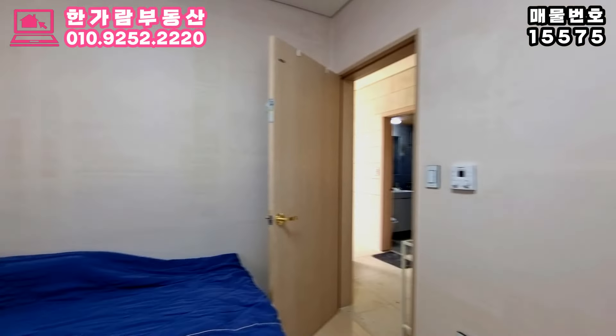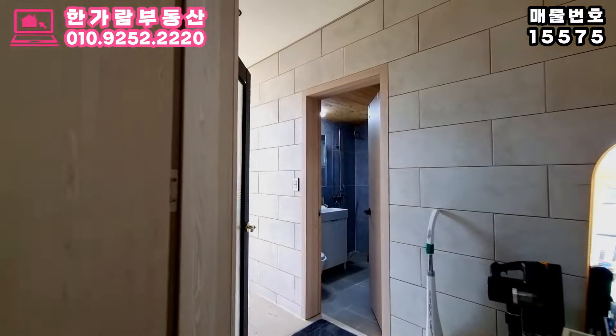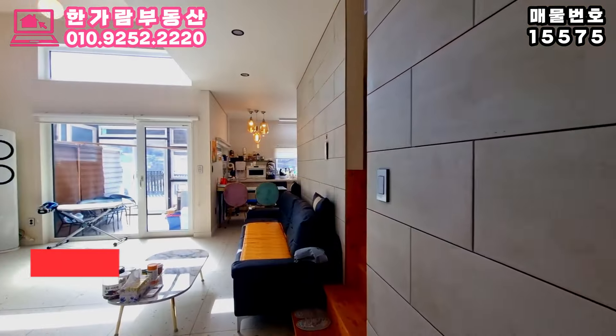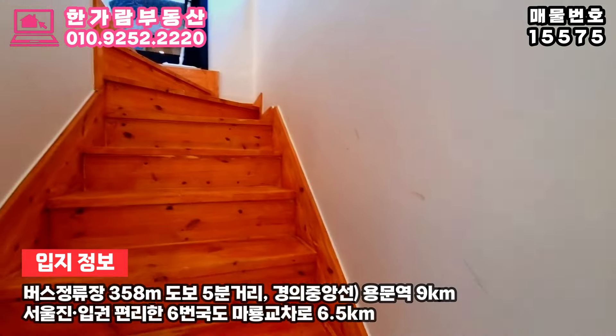주택 앞과 뒤 모두 구거지라는 점과 앞쪽 구거지 국어는 전원생활의 무료함을 달래줄 좋은 곳이 아닐까 싶어요. 인근 용문산 관광지와 중원계곡 등 볼거리, 즐길거리가 많아 전원생활이 지루할 틈이 없답니다. 내부 또한 관리가 잘 되어 있어 정말 깔끔해요.